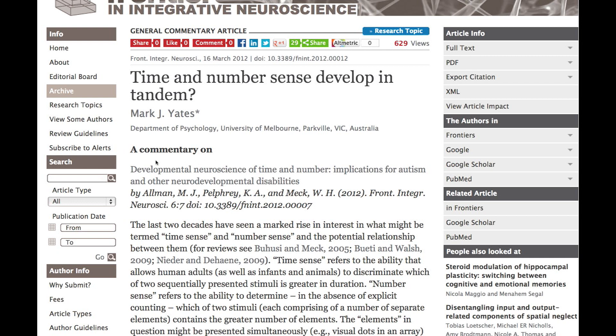Authors in the Frontiers Research Topic can submit any article type, including original research, reviews, and perspectives. They can even submit short commentaries on other papers within the collection to generate dialogue between researchers.